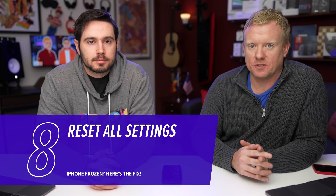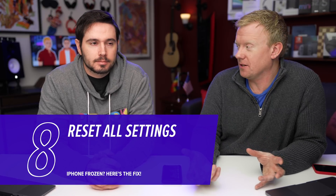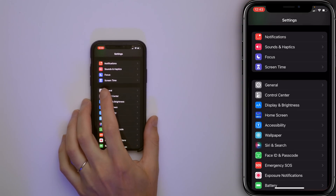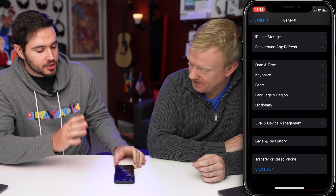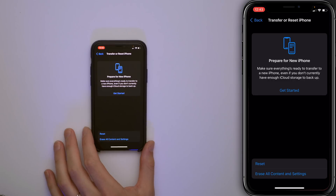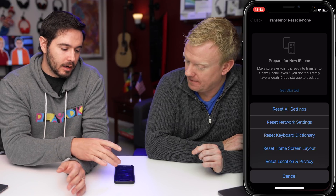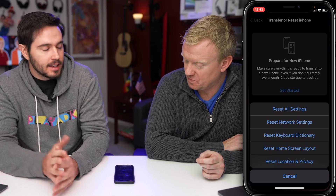If your iPhone is freezing all the time and it's not just one app, try Reset All Settings — it's kind of a magic bullet. It fixes small software problems that you can't find otherwise. Go to Settings, tap General, then scroll to the bottom to Reset. If you have iOS 15, it'll say Transfer or Reset iPhone — tap that, then tap Reset, then Reset All Settings. On iOS 14 or older, it'll just say Reset All Settings directly. Enter your passcode and tap Reset All Settings again to confirm.